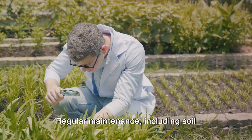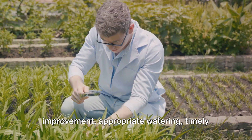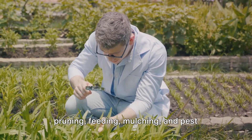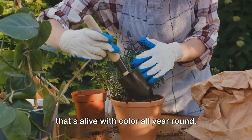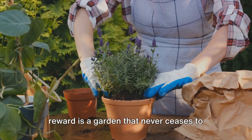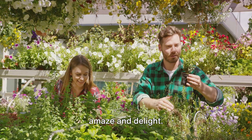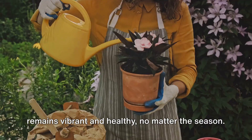So, there you have it. Regular maintenance — including soil improvement, appropriate watering, timely pruning, feeding, mulching, and pest control — is key to maintaining a garden that's alive with color all year round. It may seem like a lot of work, but the reward is a garden that never ceases to amaze and delight. Regular maintenance ensures your garden remains vibrant and healthy, no matter the season.